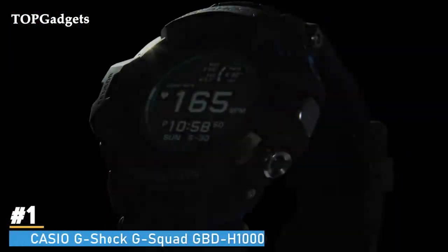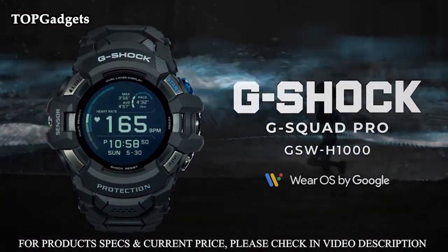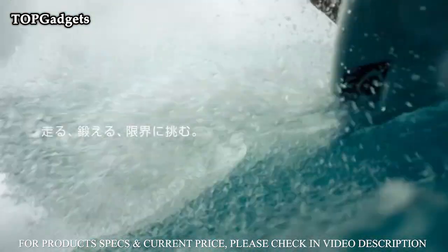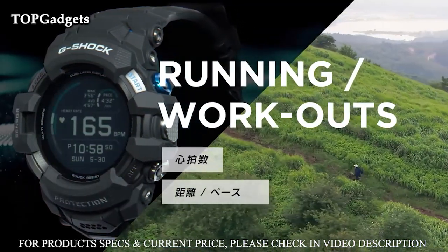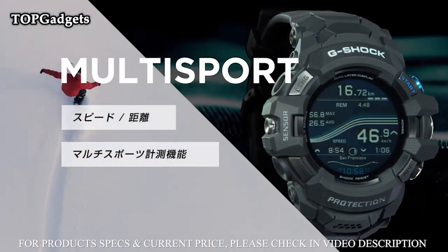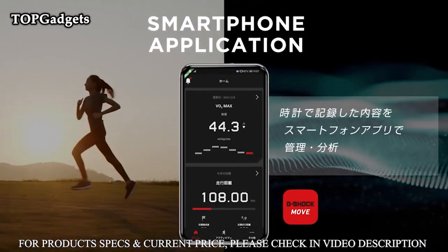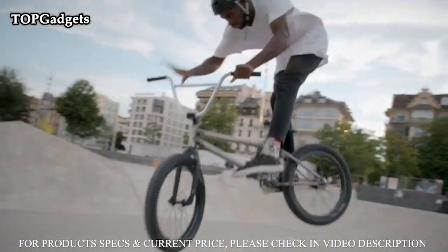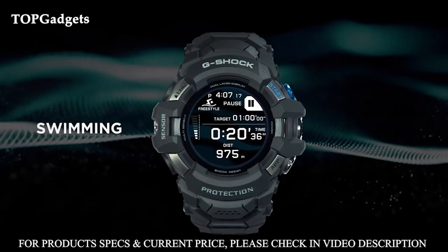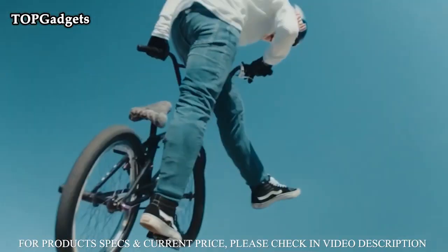Number 1: Casio G-Shock G-Squad GBDH1000-1JR Men's Wristwatch. This model incorporates Casio's new triple sensor version 3 engine. Advanced Casio original technology has allowed for a 95% smaller direction sensor and 90% reduction in sensor power consumption compared to previous models. Despite their smaller size, the new sensors deliver better accuracy and energy efficiency. This model can measure altitude in 1M increments, previously 5M, and display compass readings with 60 seconds of continuous measurement, previously 20 seconds.